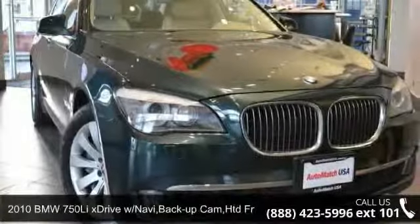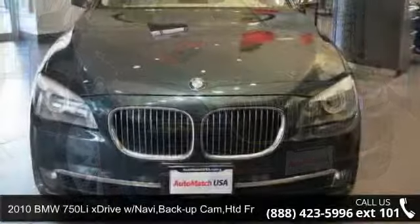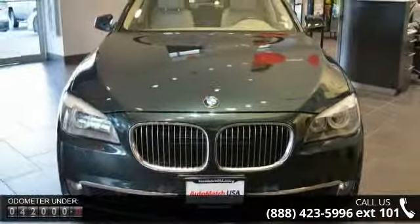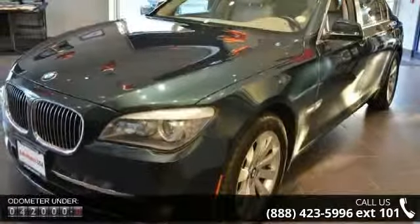Imagine yourself in this 2010 BMW 750 Mi X Drive. Don't miss this great deal on a luxury vehicle. This vehicle comes with a reliable 8-cylinder engine, connected to a smooth shifting automatic transmission.